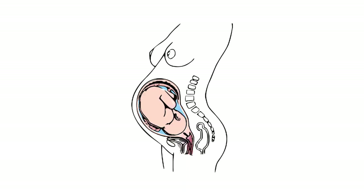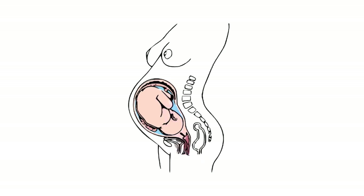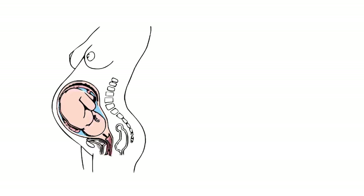Among unintended pregnancies in the United States, 60 percent of women used birth control to some extent during the month pregnancy occurred. Associated terms for pregnancy are gravid and parous. Gravidus and gravid come from the Latin word meaning heavy, and a pregnant female is sometimes referred to as a gravida. Gravidity refers to the number of times that a female has been pregnant. The term parity is used for the number of times a female carries a pregnancy to a viable stage.